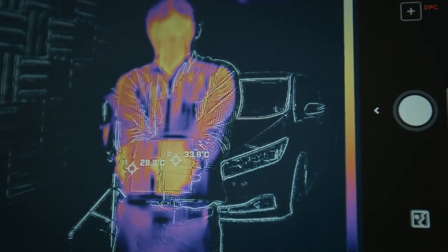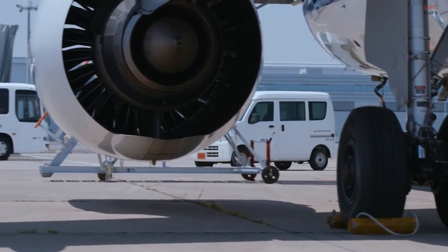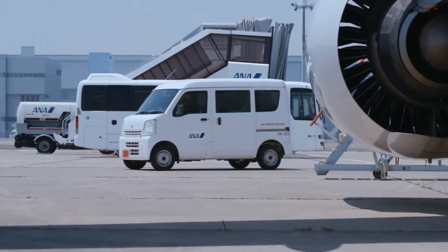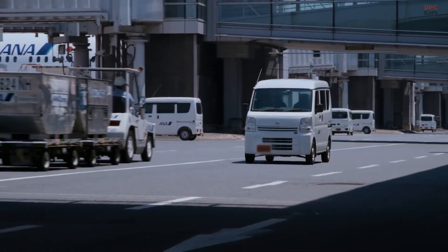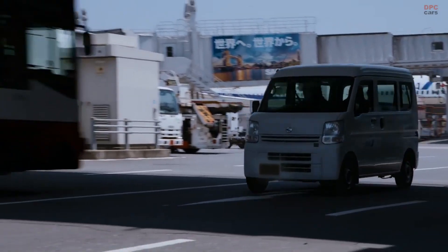In November 2023, Nissan began a 12-month feasibility trial at Tokyo International Air Terminal at Haneda. Partnering with Japan Airport Terminal Company Limited, Radicool Japan, and All-Nippon Airways Airport Service, Nissan applied the cool paint to a Nissan NV100 service vehicle operated by All-Nippon Airways.